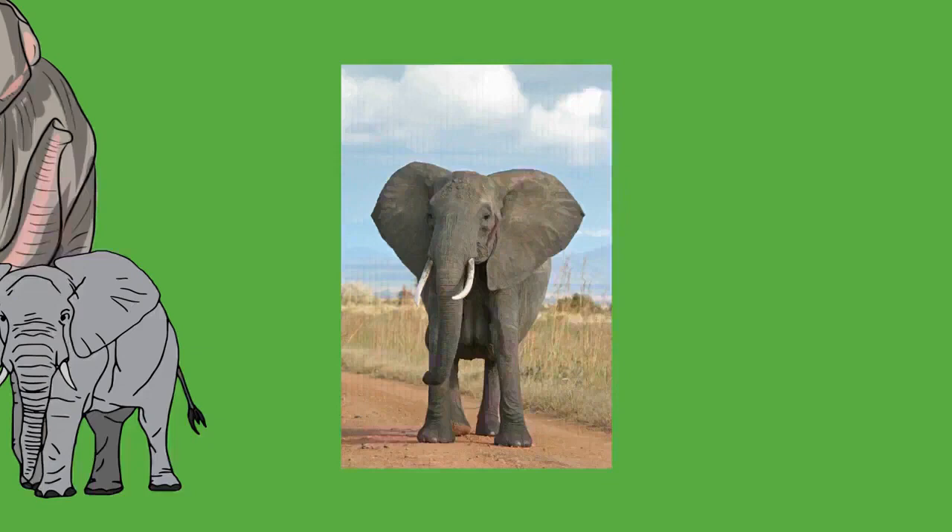At birth, an elephant's brain already weighs 30 to 40 percent of its adult weight. The cerebrum and cerebellum are well developed, and the temporal lobes are so large they bulge out laterally. The throat of an elephant contains a pouch where it can store water for later use. The larynx is the largest known among mammals. The vocal folds are proportionally longer, thicker, and have a greater cross-sectional area than in humans, located further up the vocal tract.